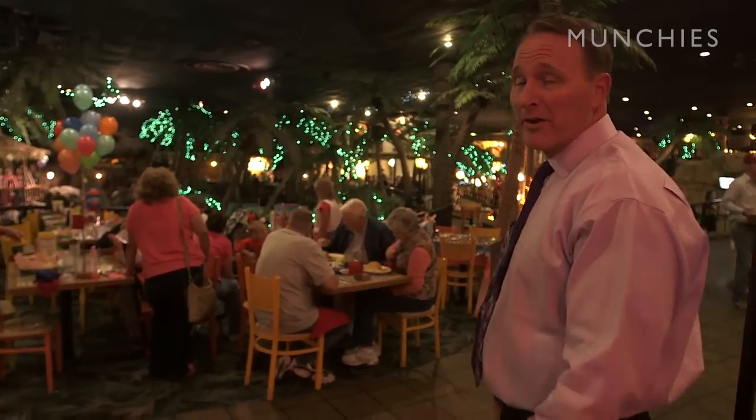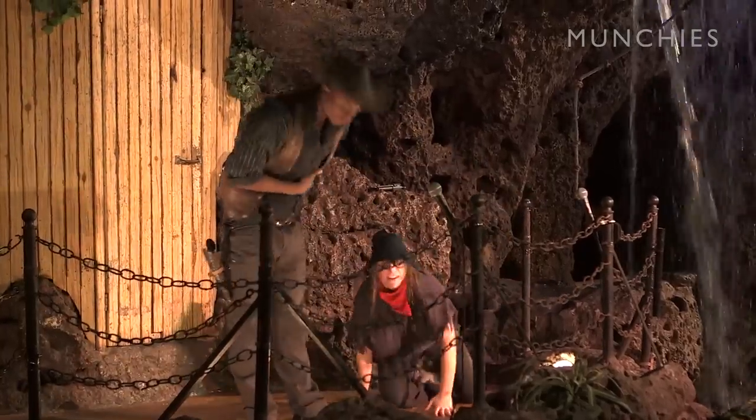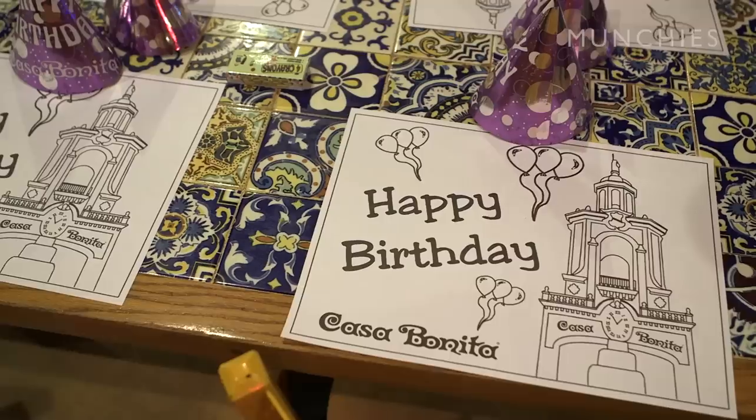As we walk around here, you might notice that we have quite a few birthday parties going on, and it's quite a popular place, especially for children's birthdays. On a Saturday, we may have as many as 15 or 16 birthdays.